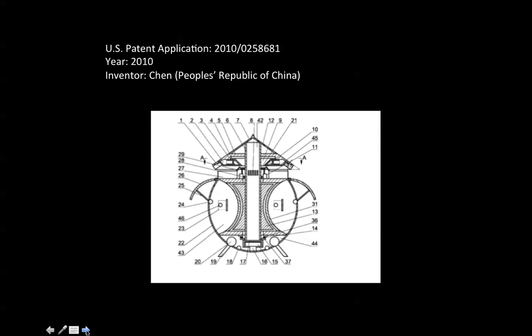Here's U.S. Patent Application number 2010-0258681. This is an application year 2010. The inventor is Chen from the People's Republic of China, and here I show an illustrative design drawing of his proposed mechanism.